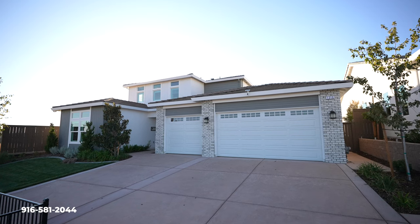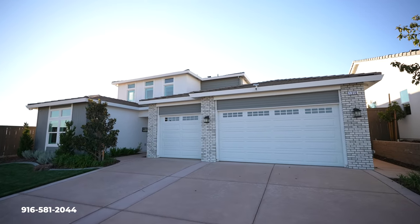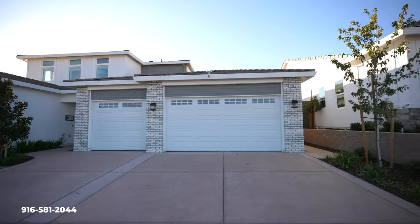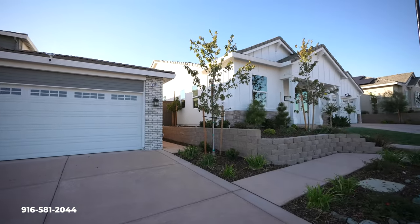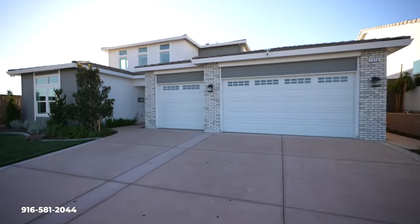We're going to go through and show you this Residence 3 model here at Tribute Point at Whitney Ranch here in Rockland, California. Beautiful brand new area, a lot of new builds coming in. If you guys are new to the channel, we're going to do some other model tours here, so just keep an eye out for that.